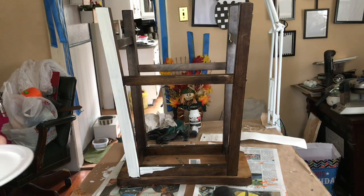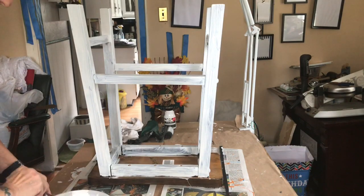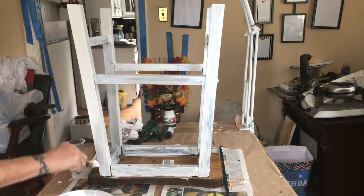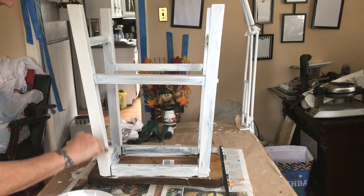This did end up taking two or three coats. Here I am putting the second coat on.